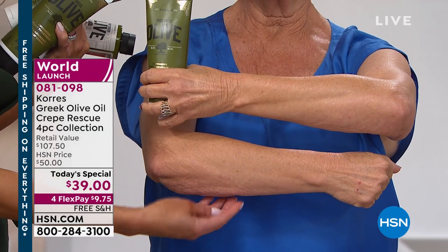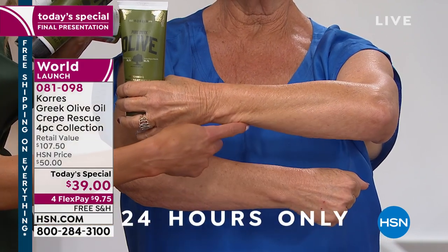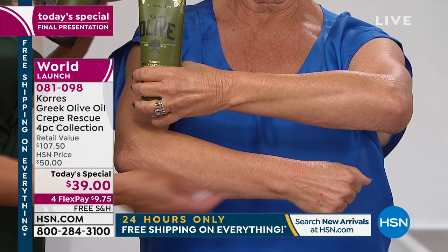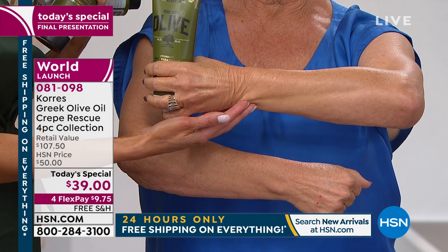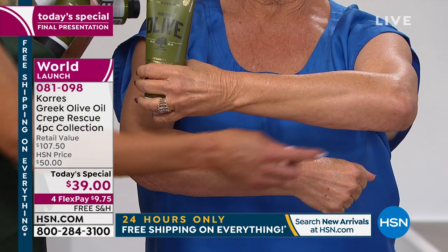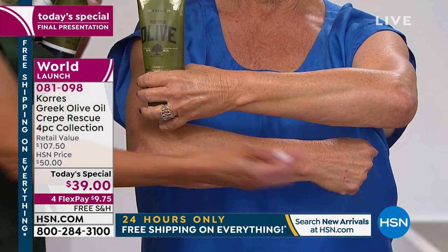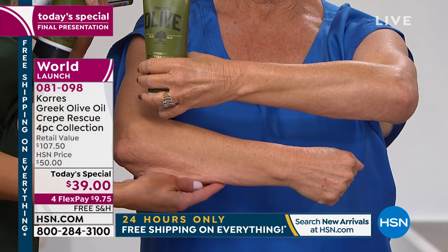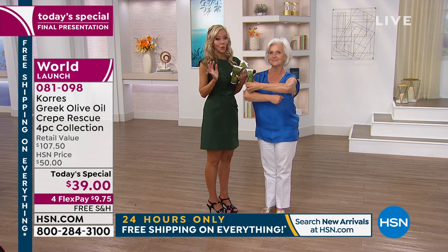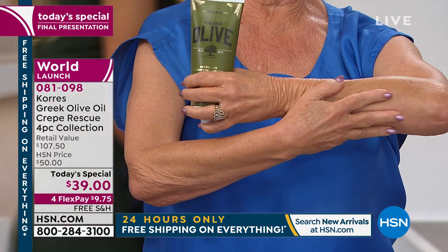You put the intensive treatment on the back of your arms, front of your arms, elbows, above the knees — anywhere you have crepey skin — and look at the transformation. Even without touching the arm, you can see the difference: from skin that's waving and crepey on all sides to skin that's smoother and firmer. You don't have to wear long sleeves year-round.